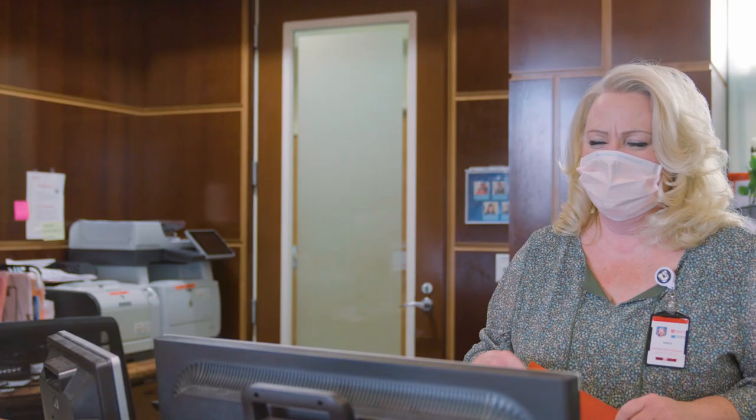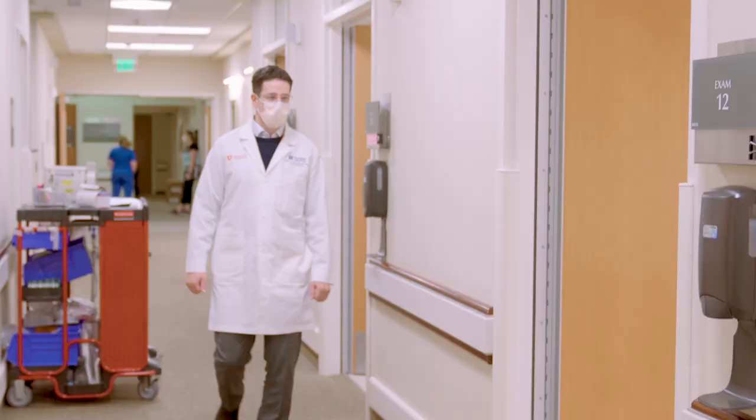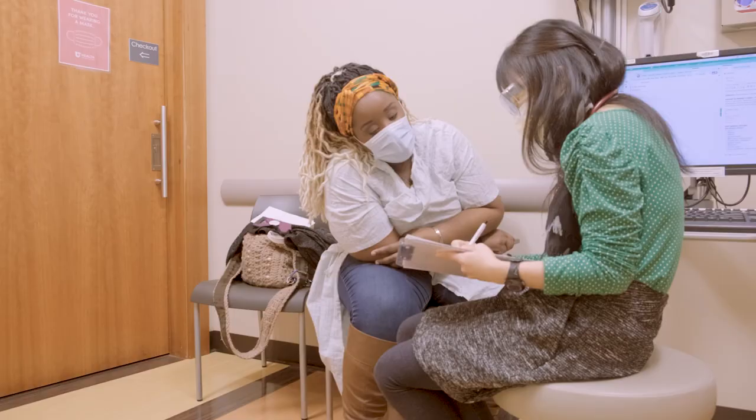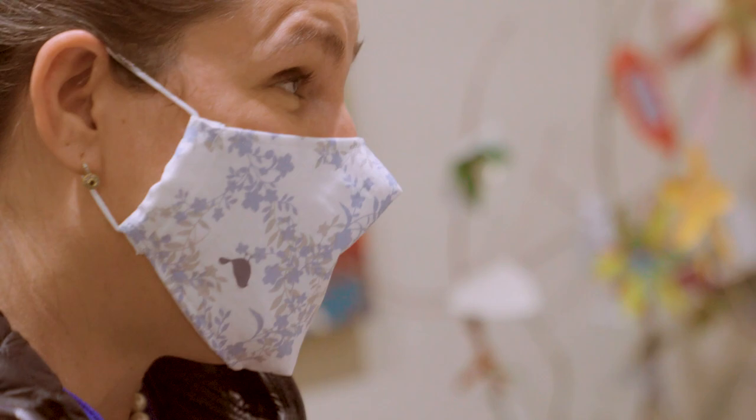We have various outpatient clinics throughout the hospital. Each is organized around specific types of cancers. Patients receive care from a team of specialists, including oncologists, advanced practice clinicians, dieticians, social workers, and more.